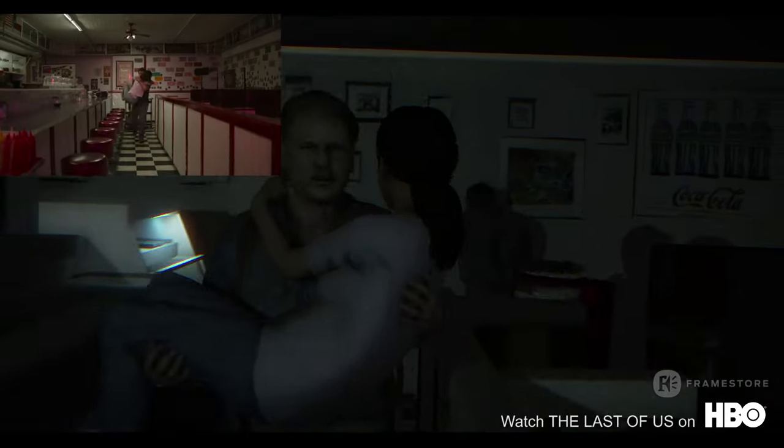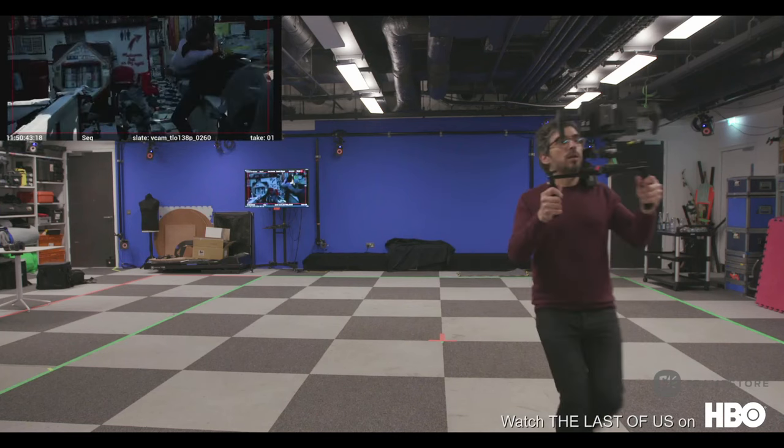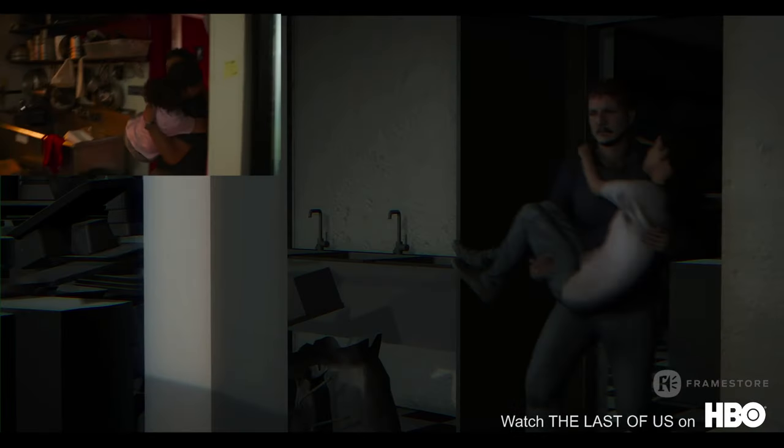We used a similar approach for the alleyway diner scene in Episode 1. We used a combination of bespoke, keyframe and motion capture animation. Farsight, our proprietary virtual camera system,